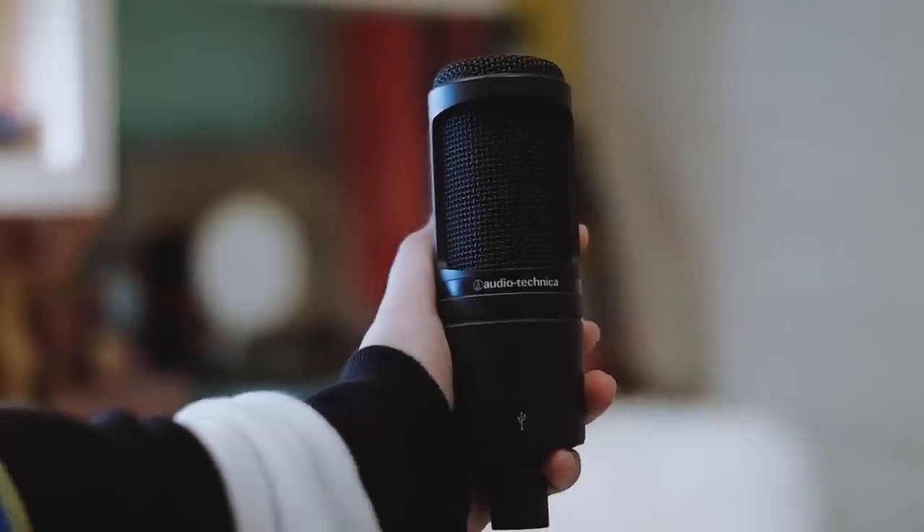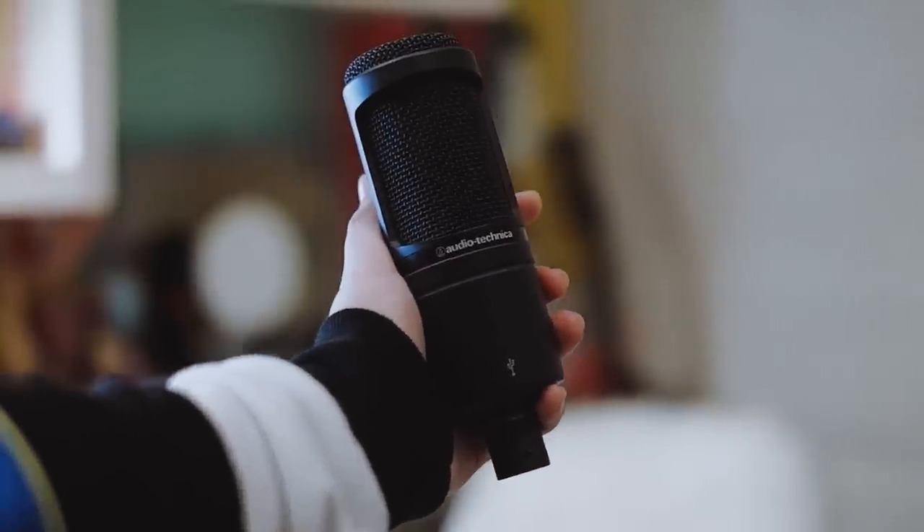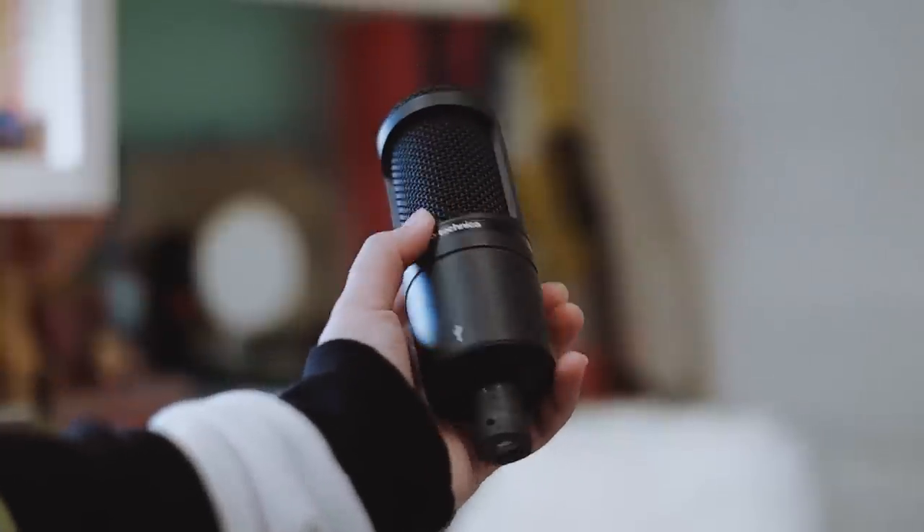I also have the Audio-Technica AT2020 USB mic. I've had that for maybe five years and I use it when I'm recording on the computer, doing a cover, or a live music video. I just plug the USB mic into my computer and sing harmonies through that.